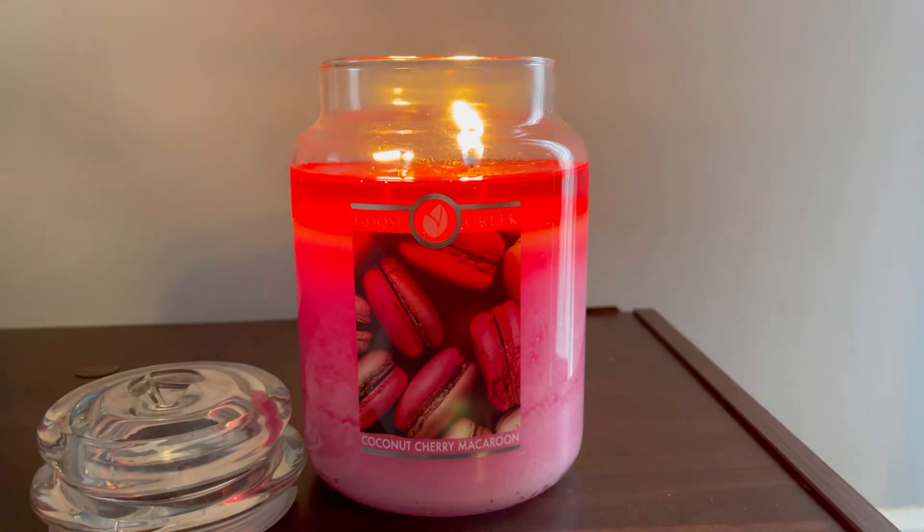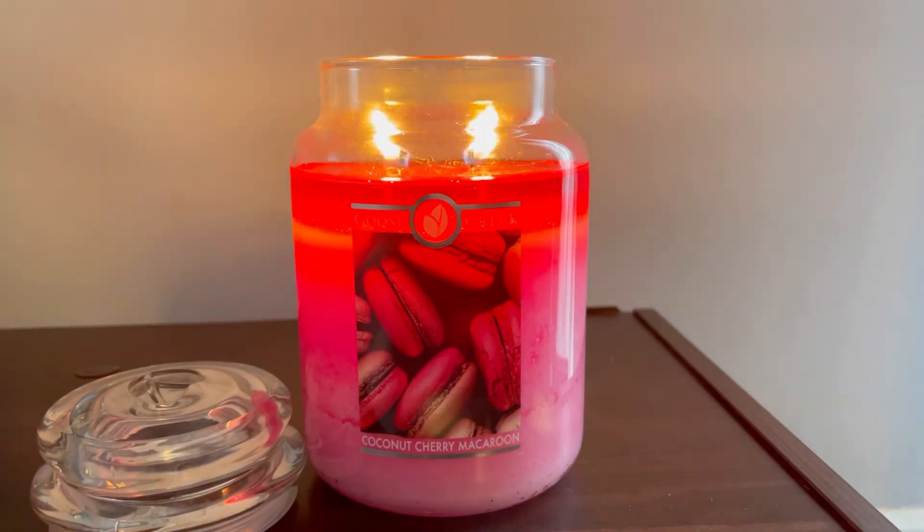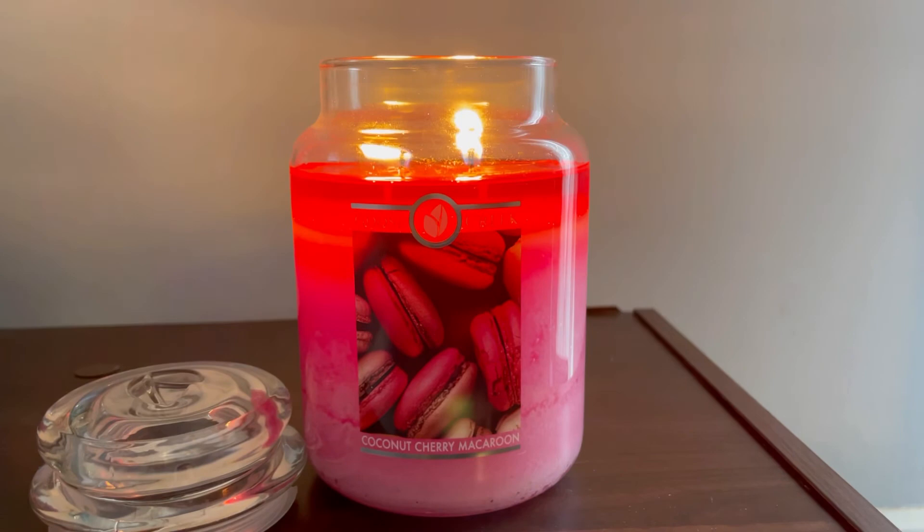Would I gift this scent? I would, but not willy-nilly to any of my foodie friends. I would need to know that this friend loves macarons and would highly appreciate this candle. Anyway, I hope this was helpful — thanks so much for watching and I'll see you in the next one!